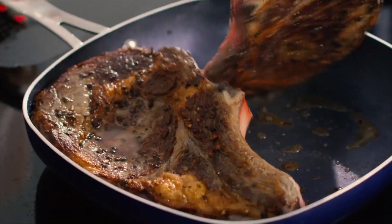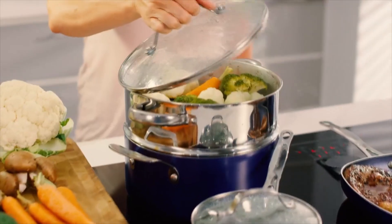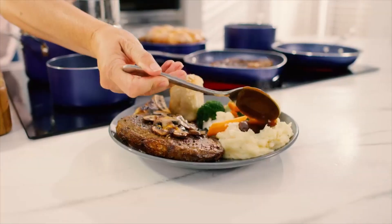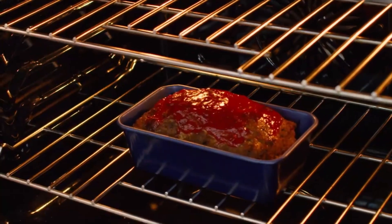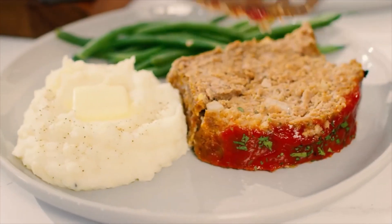The Granite Stone Blue nonstick cooking surface is coated three times and then reinforced with diamonds to deliver the ultimate food release. No seasoning or even oil or butter is needed, making for healthier eating and hassle-free cleanup.